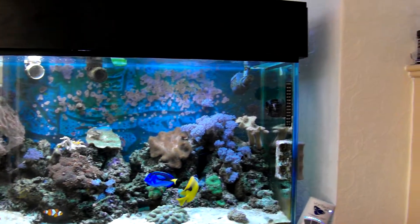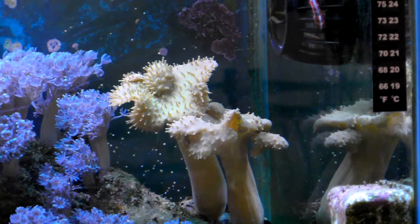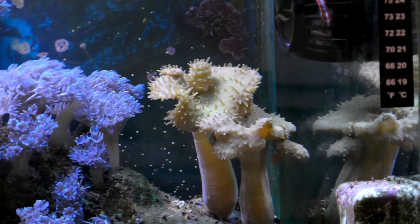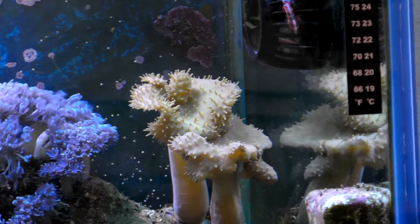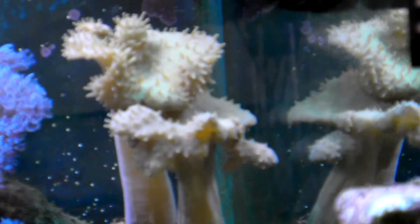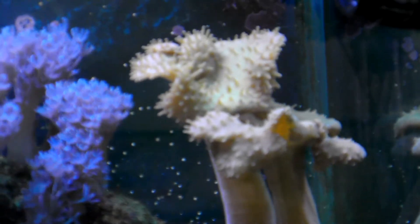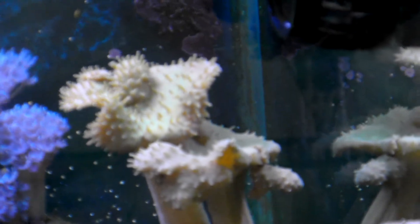I'll zoom over there and show you one of the new corals — some toadstools. Got these a few weeks ago. One of them is breaking off into another one there, as you can see on the edge of it — it's getting a stem growing downwards. It was just a piece of the mantle part and now it's getting a stem growing down, so it's going to produce a third one.